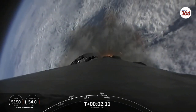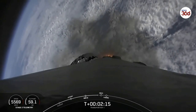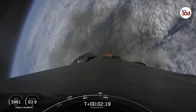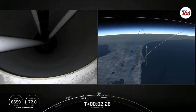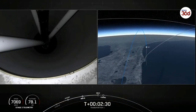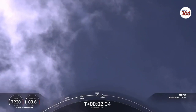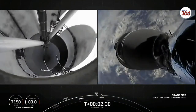We're about 20 seconds away from main engine cutoff, the start of those three events happening in rapid succession. Main engine cutoff confirmed.